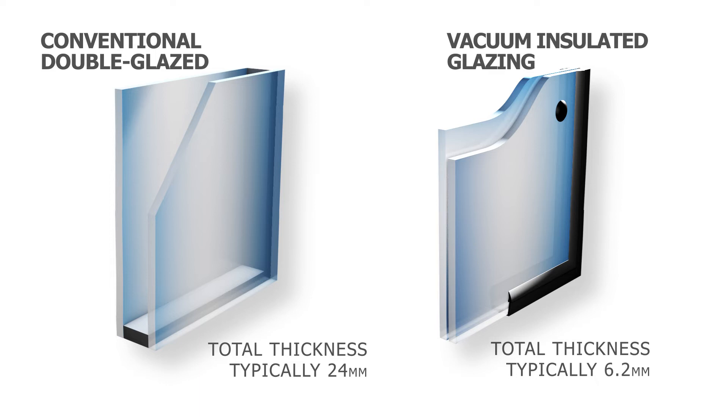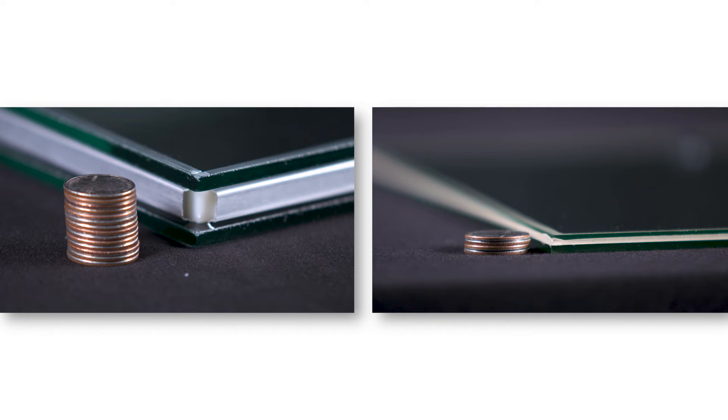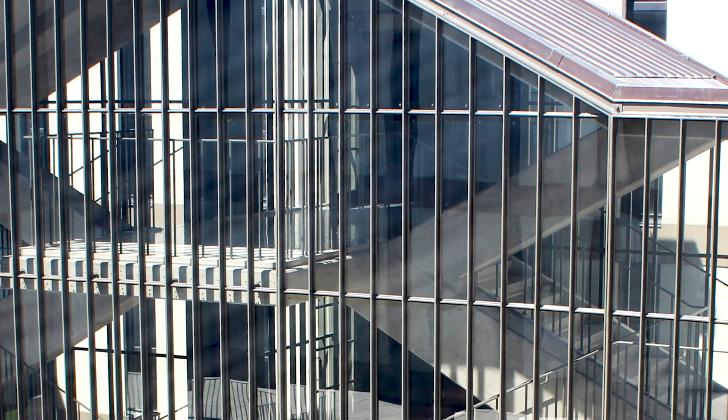Vacuum insulated glazing provides a dramatic change in window technology. No other product can achieve the thermal performance of Pilkington Spatia while maintaining its thin profile, making it the perfect solution for any new building where weight or glazing pocket thickness are considerations.